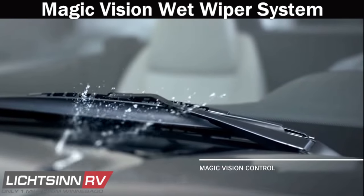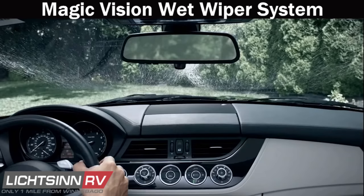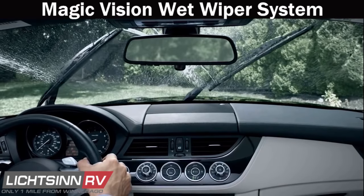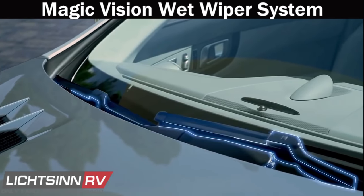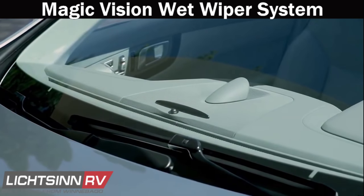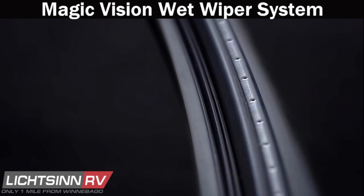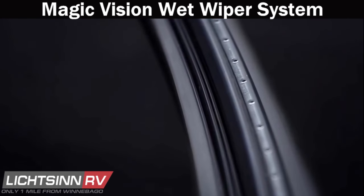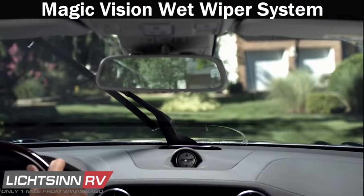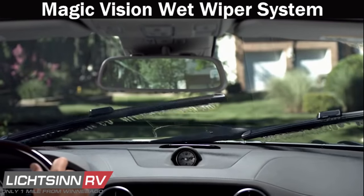Mercedes-Benz's wet wiper system provides clean lines of sight when washing your windshield while driving. Traditional spray nozzles are replaced by tiny laser-cut holes along the wiper arm that spray fluid directly in front of the wipers as they sweep in either direction. Fluid consumption is reduced by over 50%. The system is heated in cold weather terrain and the windshield is cleansed much more effectively.